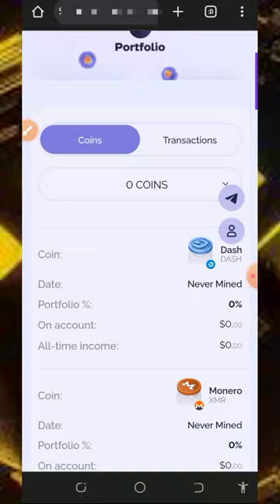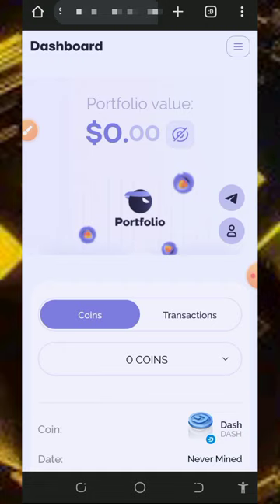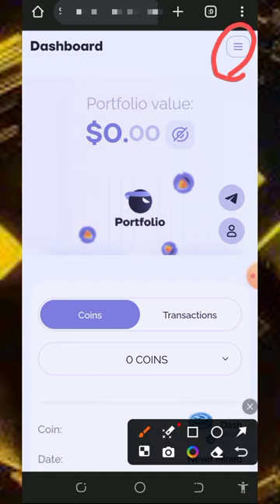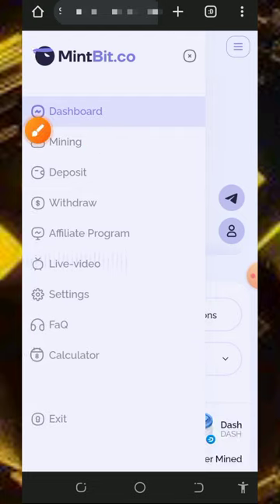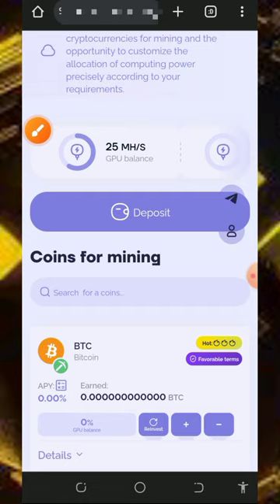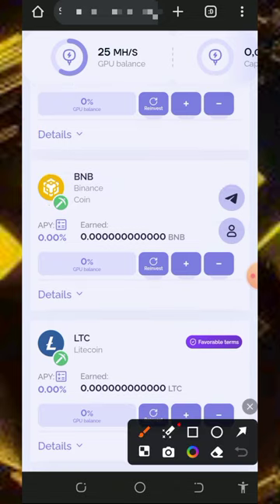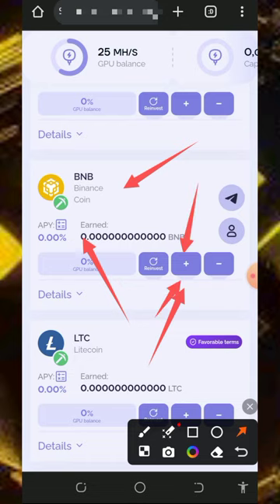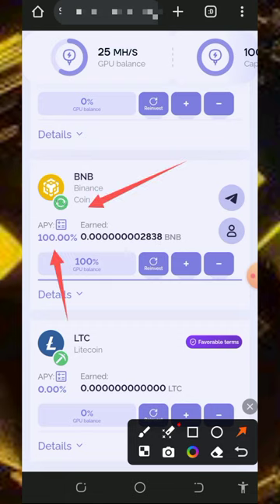Once you log into your account it's going to look like this, and you'll see all the cryptocurrencies accepted on the platform. We're going to mine BNB. To start mining, tap on the horizontal menu lines at the top of the screen, then tap on the mining button. You'll see the mining power given to us for free. Scroll down, choose BNB, then tap on the plus icon to activate your mining speed and keep tapping until it reaches 100 percent.